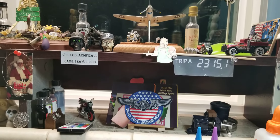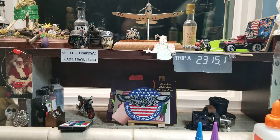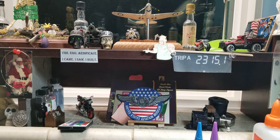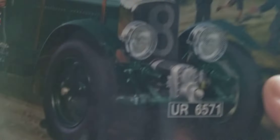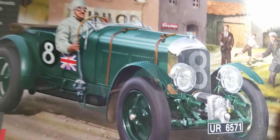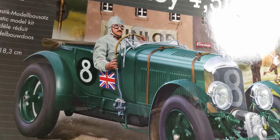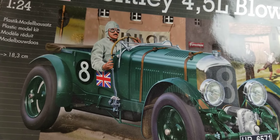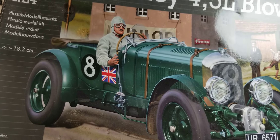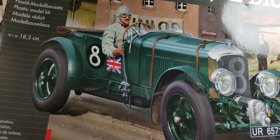All right, our next build. I've wanted to build this for a while; I've had this in my stash for a wee bit. Really looking forward to building this one boys — Bentley 4.5, the Bentley 4.5 Litre Blower. There's the blower in the front. Actually, this car took part in the first race at Le Mans, I believe. So yeah, looking forward to building this one boys.